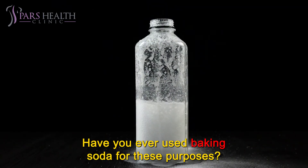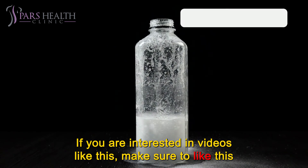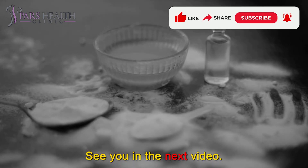Have you ever used baking soda for these purposes? Feel free to share your ideas and experiences in the comment section below. If you are interested in videos like this, make sure to like this video and subscribe to our channel. We hope you have a wonderful day. See you in the next video.